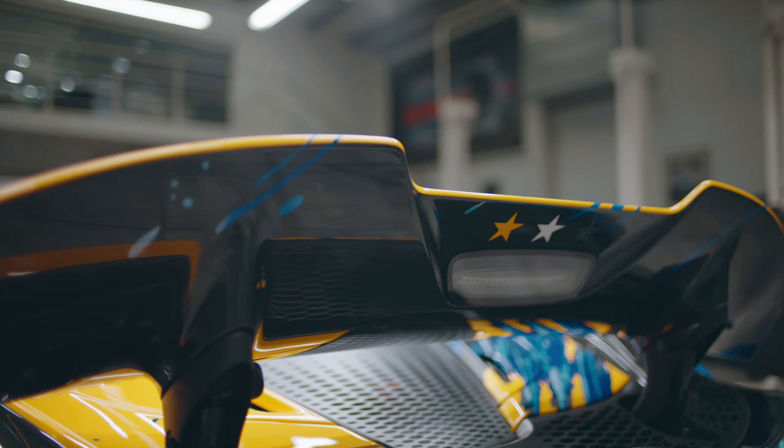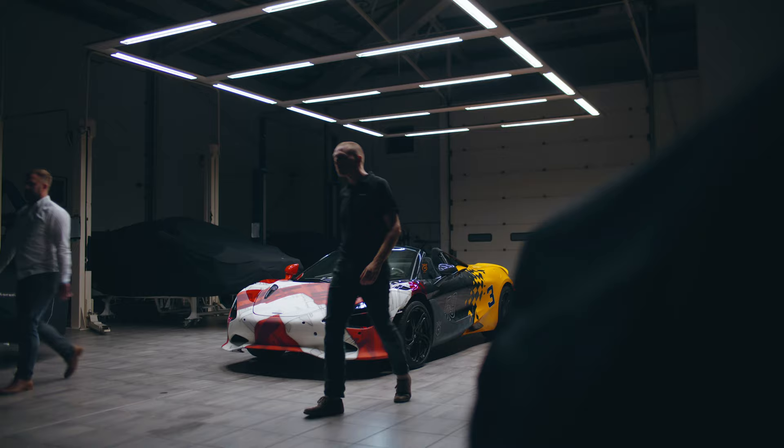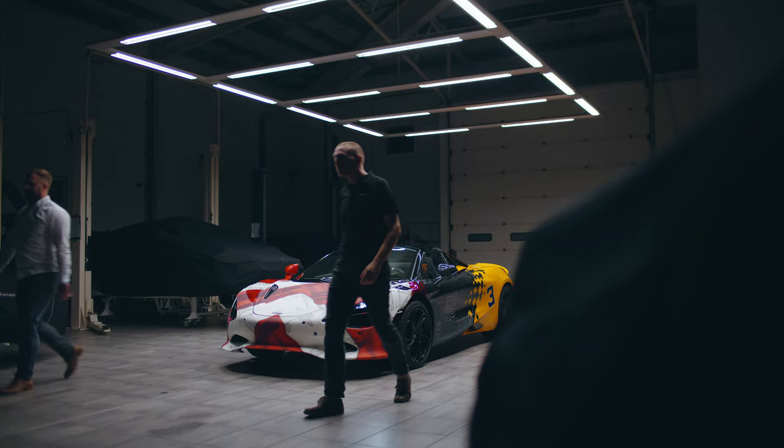From start to finish, this project has been a year in the making, and it shows what MSO is capable of when we unleash the incredibly talented people in our team. We hope it inspires a new wave of creativity for our customers to see McLaren Supercar as a blank canvas. This project really is a work of art.